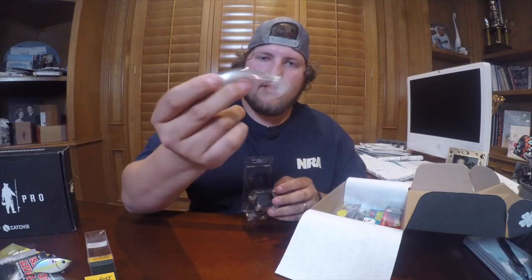Next on our list is a BD Series Swim Bait, 4 inch. These are pretty cool. With this bait I like to hook it up to a chatter bait, or just put a jig head on it and work it that way. Really nice — the tail is very floppy. There are kind of 3 in the package. You can probably buy something like this for about 5 bucks.